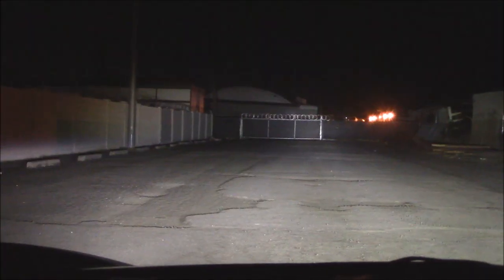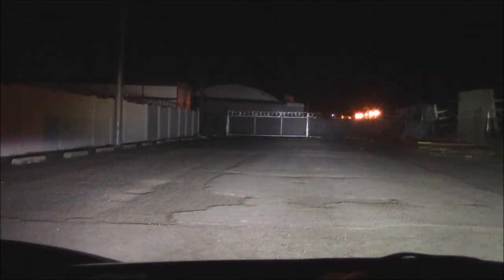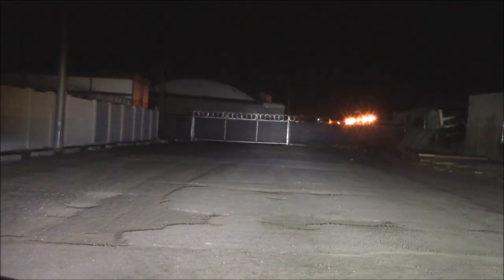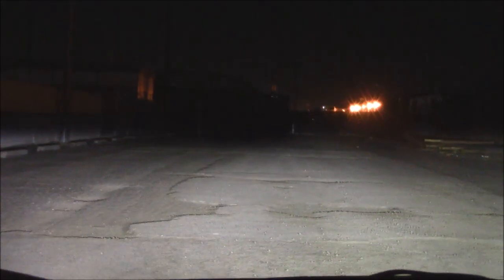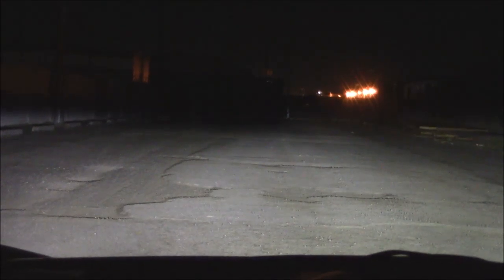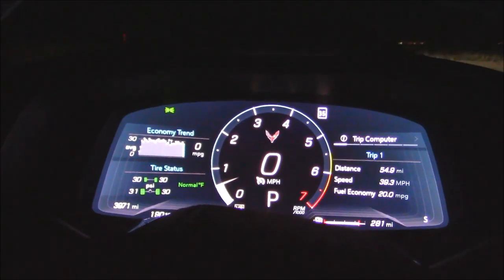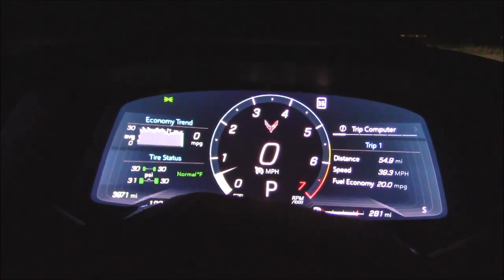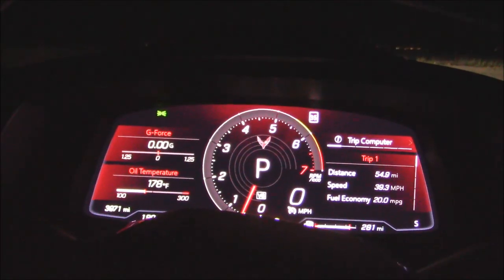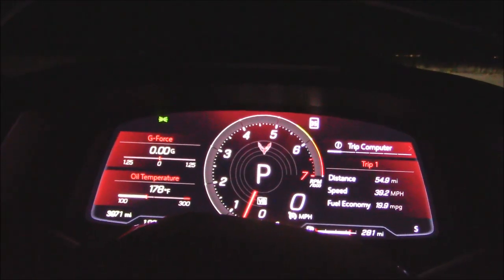We can't do the 300-foot building check because someone's put a barrier on the fence. On low beam it reaches about 180 to 200 feet anyway. Here's what the gauge cluster looks like in touring mode — press the magic button and it goes to sport with a nice light show, press it again and you get track mode.